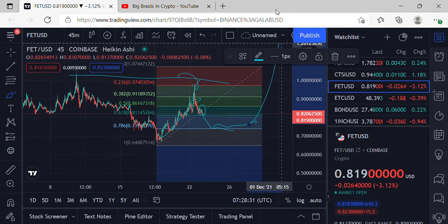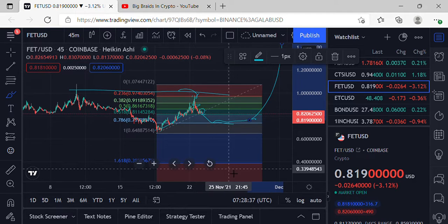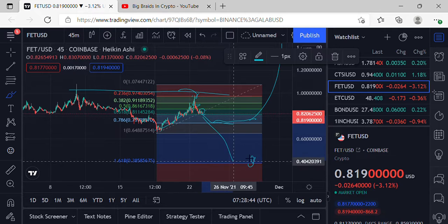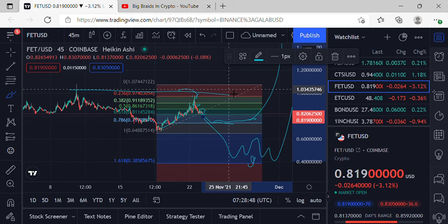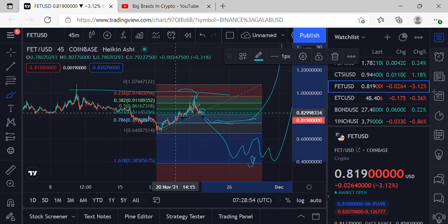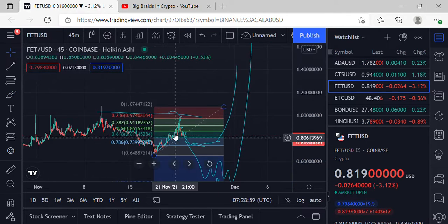Some pullback to the 73-cent line for consolidation is on the table. If it does get some pullback and the 786 doesn't hold as a low, 30 cents could be a decent possibility. After consolidation in that range, there could be a takeoff. Those are some key points to look for as far as FET goes, so keep an eye on it.